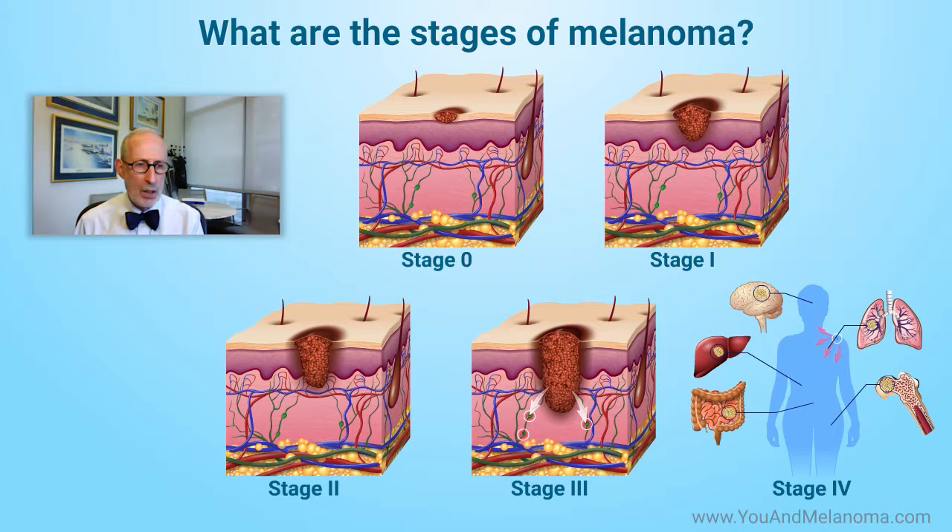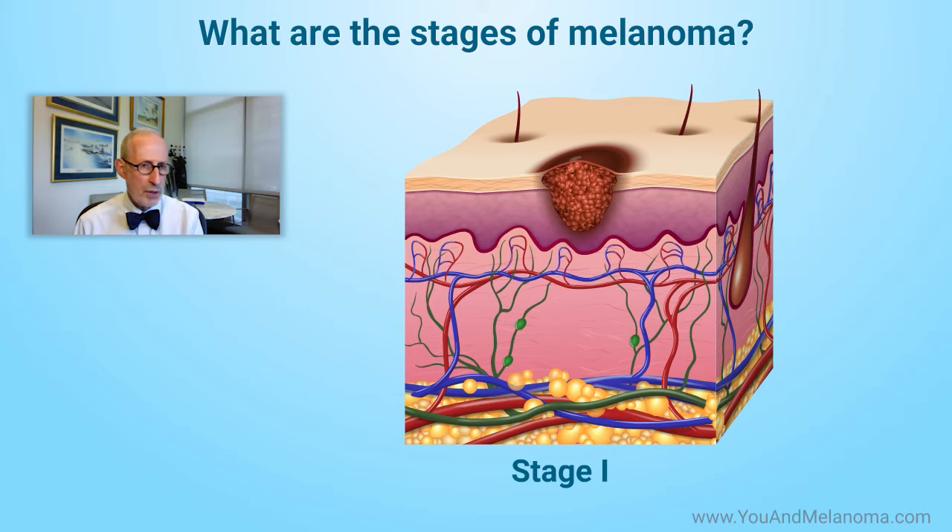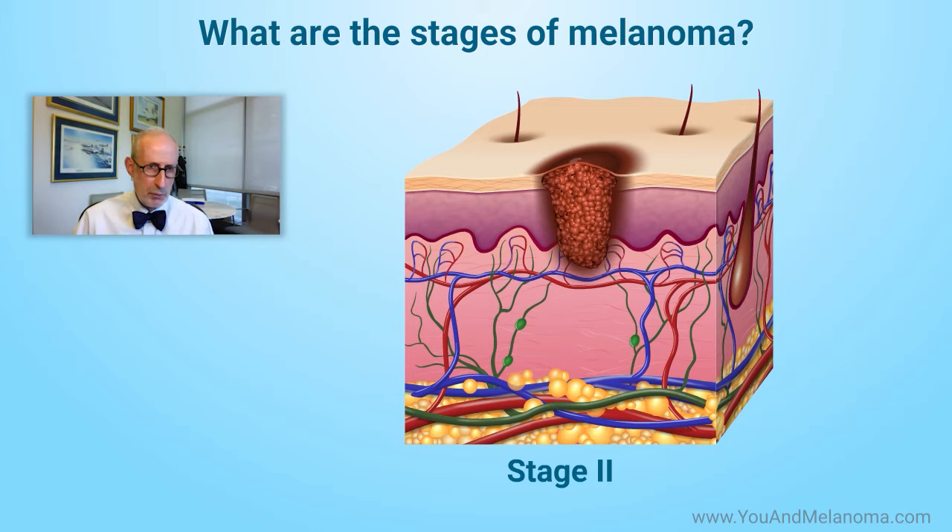A stage one melanoma that hasn't invaded deeply and doesn't have spread to the lymph nodes could be a 98% chance of a cure. There's a big difference between that and telling someone who has stage 2C melanoma — meaning it's deeply invaded into the skin, it bled, and the outside of the melanoma has eroded. That person could have a 50% chance of dying in 10 years. There's a pretty big difference between a 50% chance of death and a 2% chance of death.